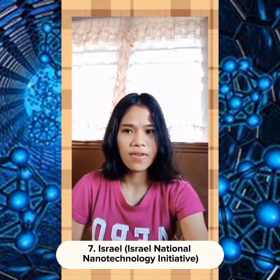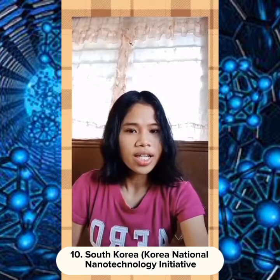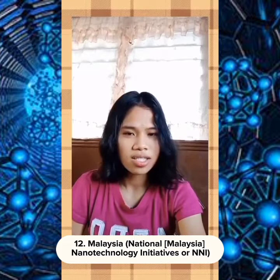The eighth is Australia's Australian Office of Nanotechnology. The ninth is Canada's National Institute for Nanotechnology (NINT). The tenth is South Korea's Korea National Nanotechnology Initiative. The eleventh is Thailand's National Nanotechnology Center (Nanotech). And lastly, the twelfth is Malaysia's National Nanotechnology Initiative (NNI). That's all, thank you.